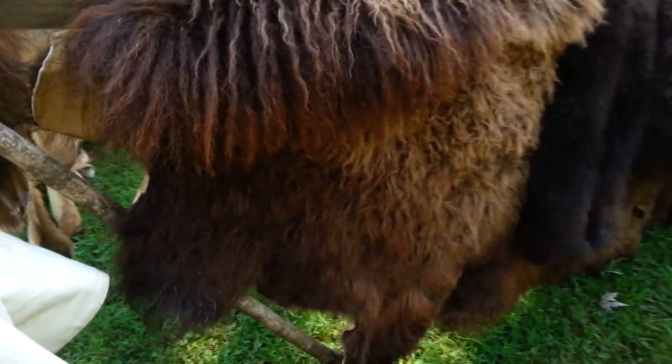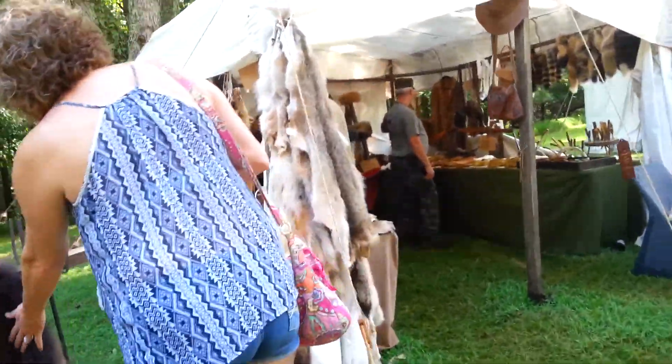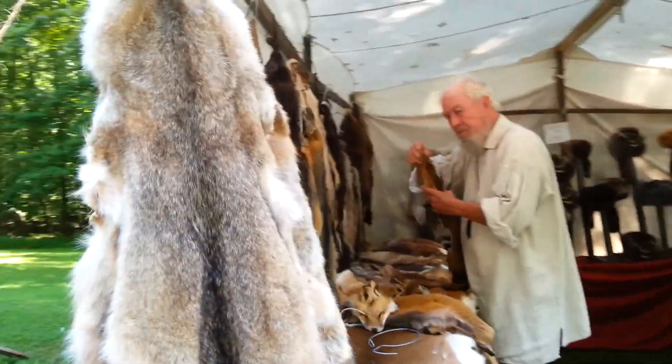There's a buffalo right here. He's got all kinds of hides you'll find in here.